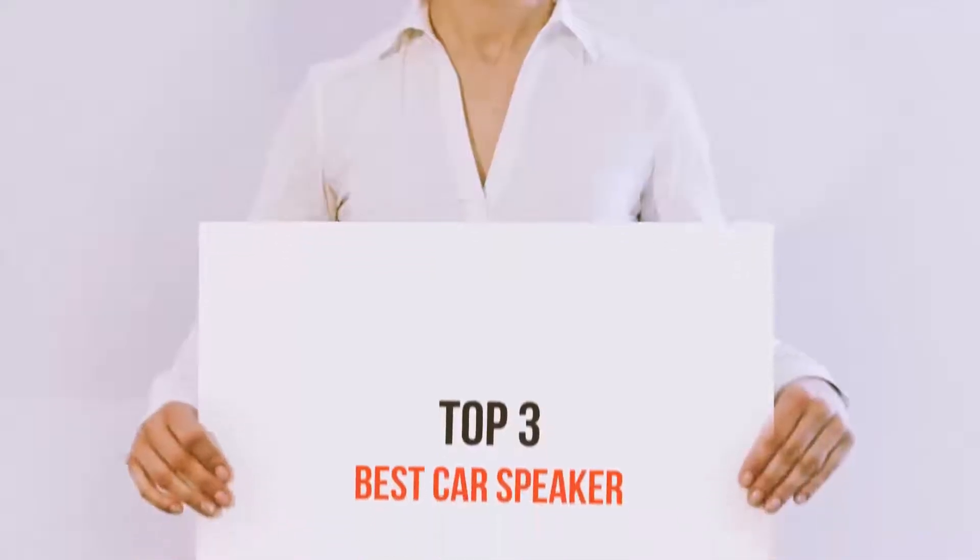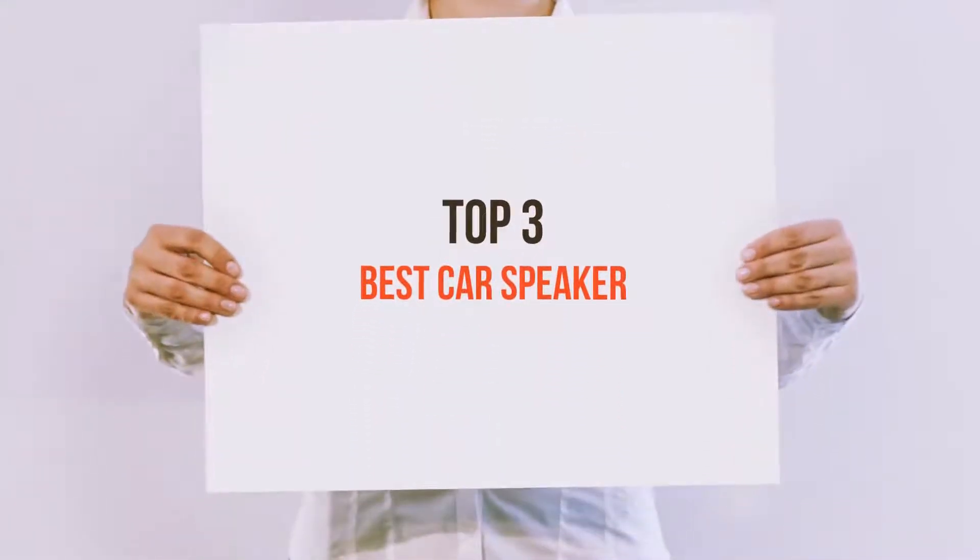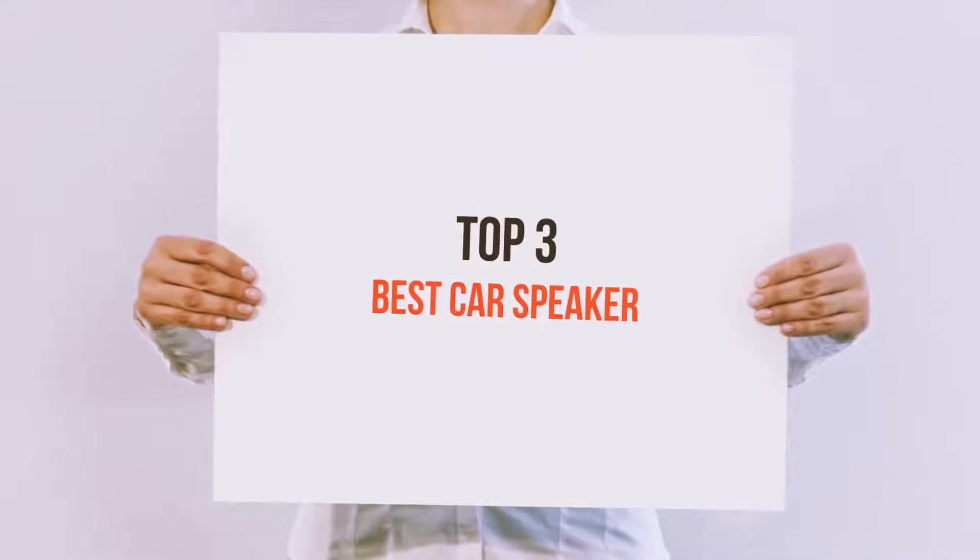Hello guys, welcome back to my channel. Today I'm gonna talk about top 3 best car speakers.